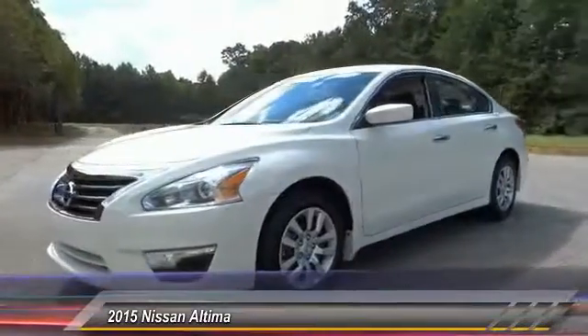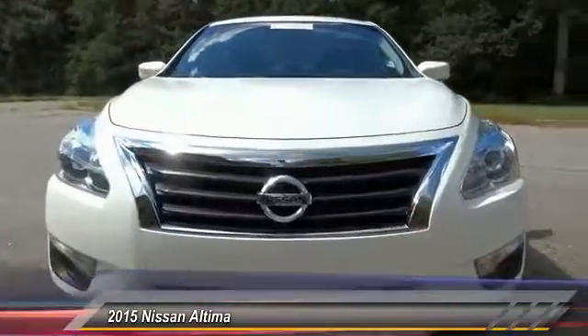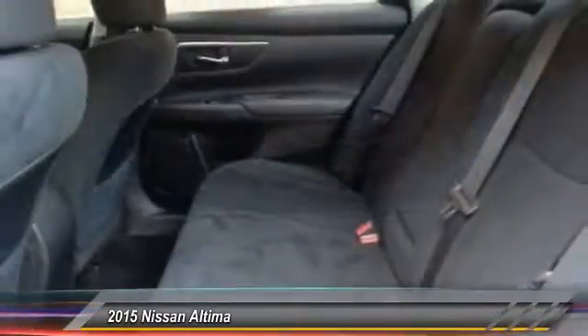Here are some of this vehicle's great options: keyless entry, stability control, steering wheel audio controls, anti-lock braking system, traction control.